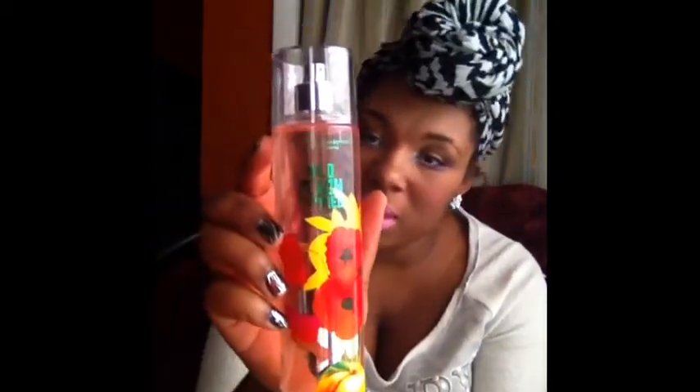I also got this Wild Peach Poppies, and this is the definition of summer. It smells very peachy, obviously like the name says, and it's just very fresh and fun for the summer. And you can't dismiss the packaging — I mean, look at this. So cute! I didn't even know they carried that.